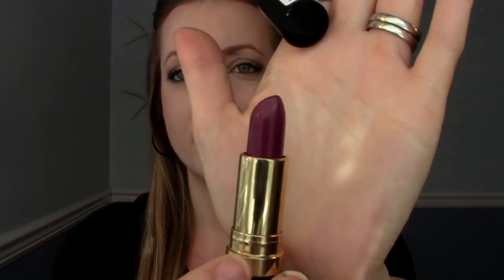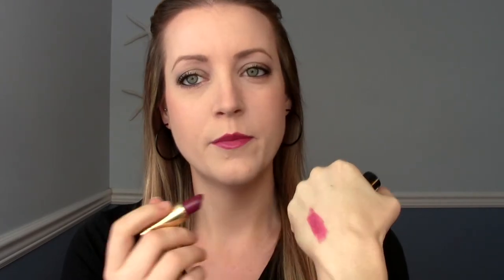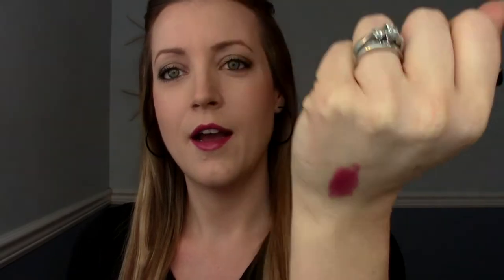I'll start with lip products because there's one lip product in particular I have been loving this month, and it's the color that I'm currently wearing. It is from Revlon and it is the color Plum Velour. I think it's absolutely gorgeous. Super dark plum color — it swatches quite a bit lighter than it is in the tube, but you can build it up on your lips. I've had a lot of outings this month — my birthday, Valentine's Day — and I've just been loving it especially out at night.